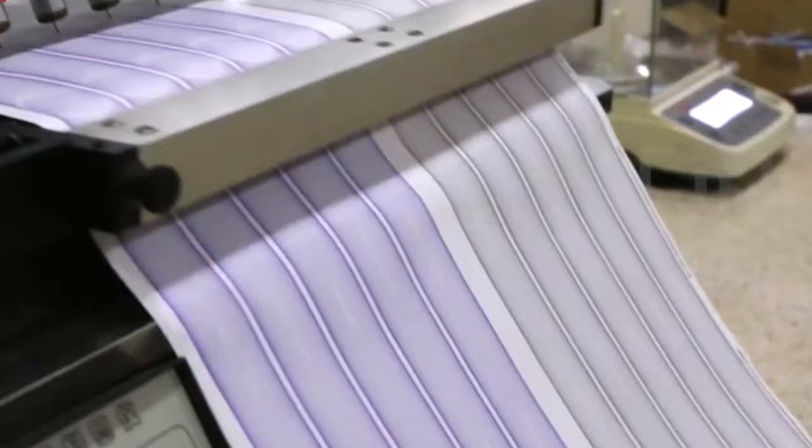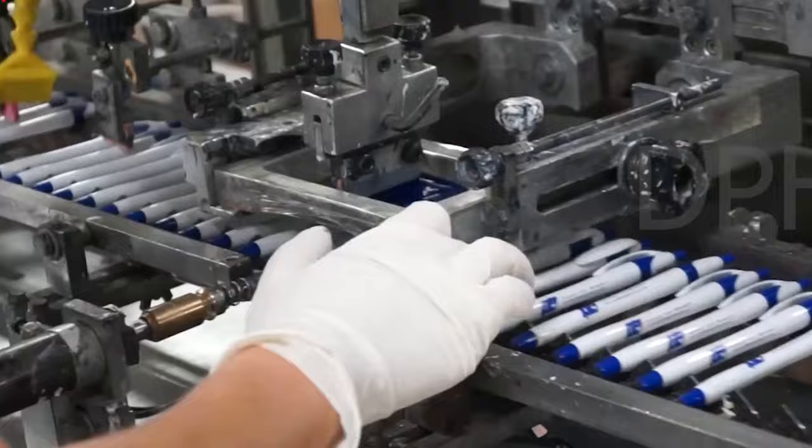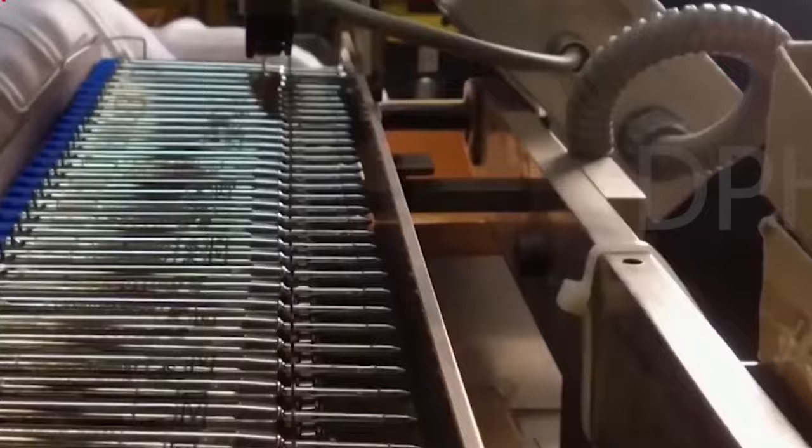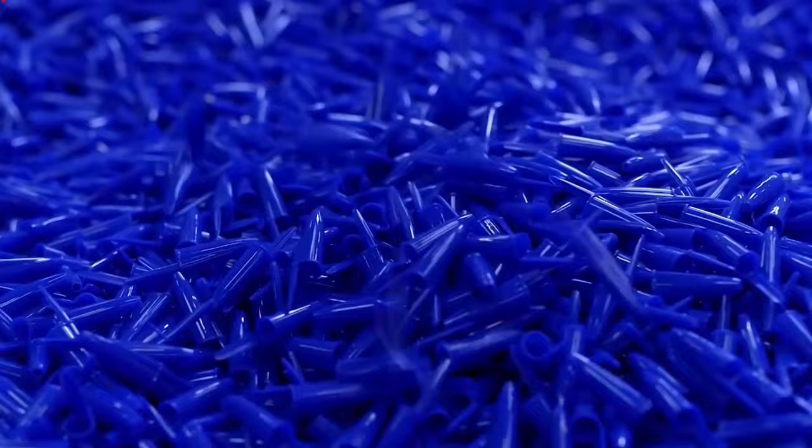Step 2: Stamping. The metal components of the pens are stamped out of raw brass sheets. A high-speed, high-impact industrial press uses pressure to stamp out hundreds of tips per minute with great accuracy.